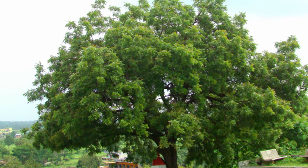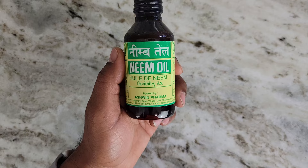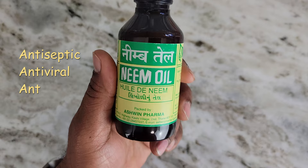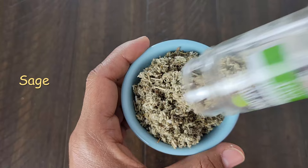Number two: I have a natural remedy to reduce lipoma which I call the neem-sage mix. In Ayurveda, the neem tree is described as 'sarvaroga nivarani,' meaning universal healer. Neem oil has several benefits due to its strong antiseptic, antiviral, antibacterial, and antifungal properties, and it also has the ability to shrink fat lumps.